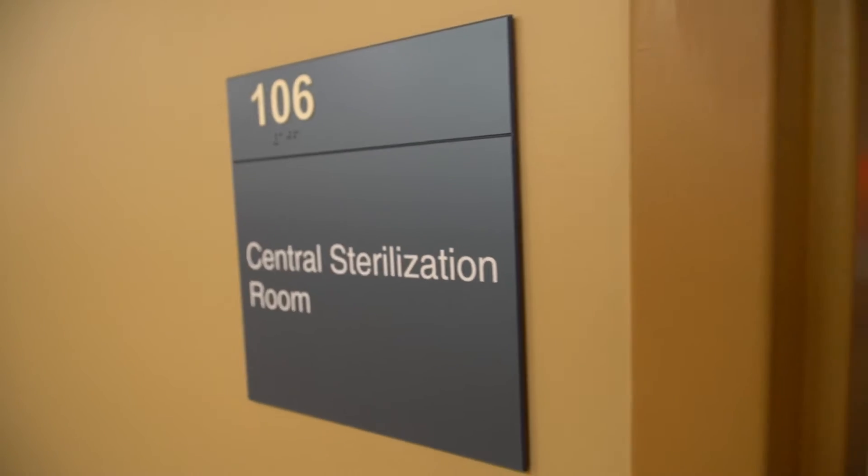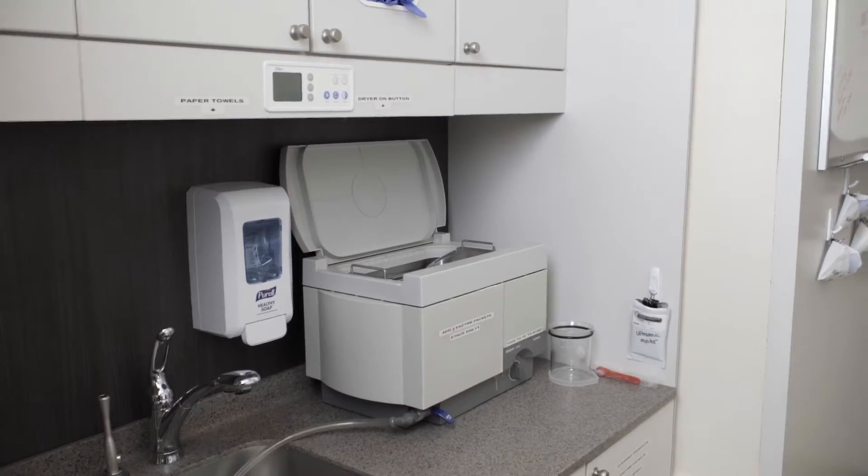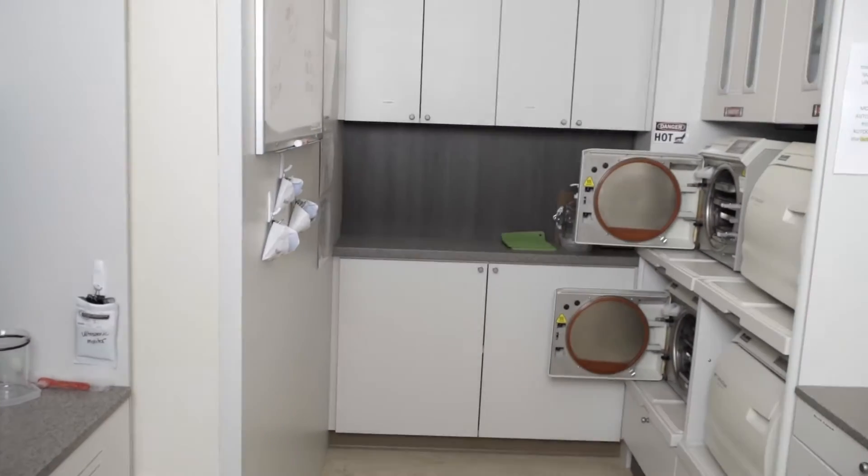Adjacent to our clinic is our full sterilization room. This is where students learn to apply practices that ensure safety of our patients and our students.